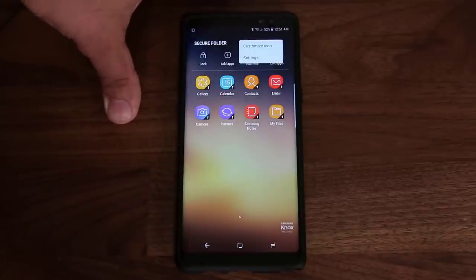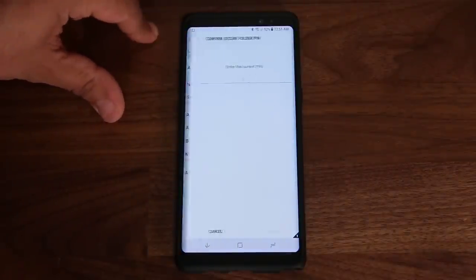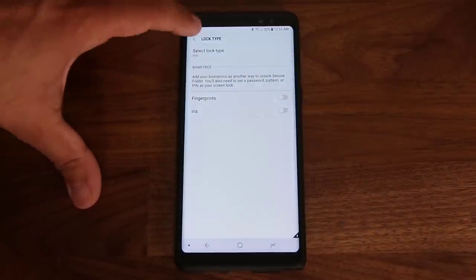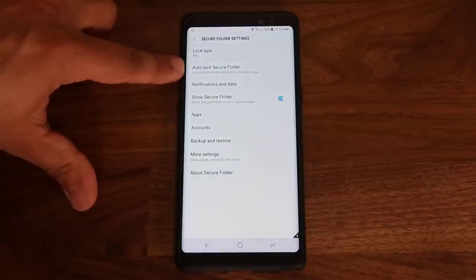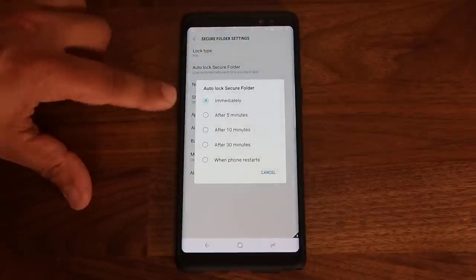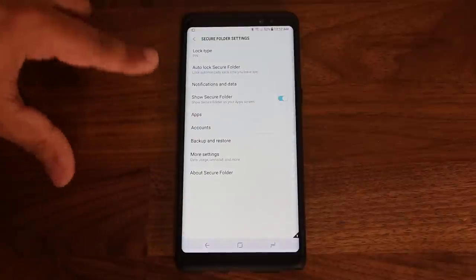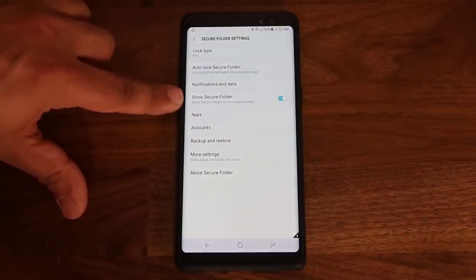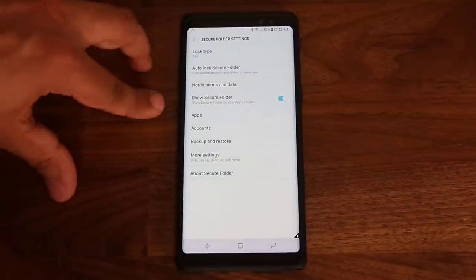From Settings you can change your lock type and enable fingerprints and irises as security. Make sure the option 'Auto lock Secure Folder' is enabled — automatically each time when you leave the app. Make sure it's not set to five or ten minutes; you want immediate security, so 'Immediately' is the right setting.